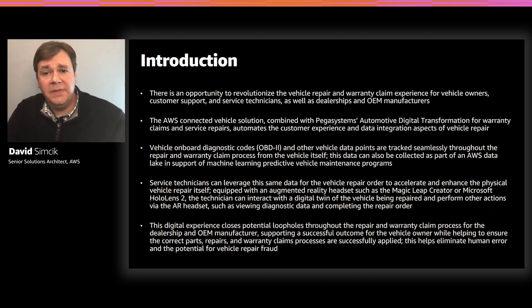Connected Vehicle Repair provides a number of application integrations designed to improve the experience for end users. This includes a mobile application for vehicle owners as well as an augmented reality or AR application for service technicians. The vehicle diagnostic data can also be used to drive a series of business processes at the service department, dealership, or original equipment manufacturer, otherwise known as OEM level. That is why we have also collaborated with Pegasystems, an AWS partner, to provide an advanced no-code, low-code case management solution for managing warranty claims and repair orders.